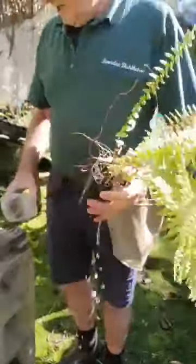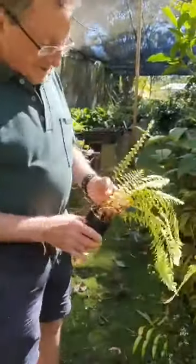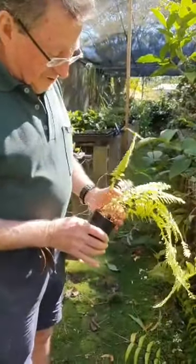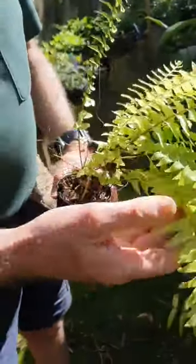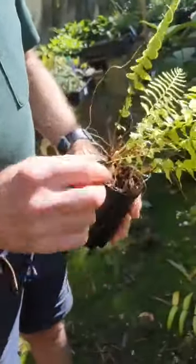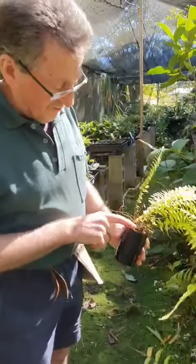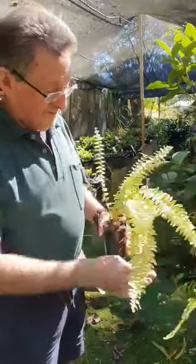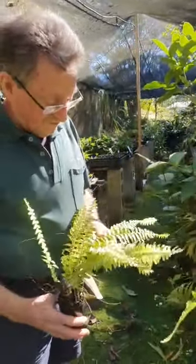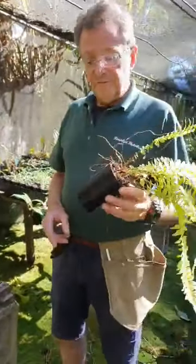This is an example of a fern that you divide — it's a variegated Boston-type fern. See how the babies come up through here. The mother plant is a beautiful plant and we're slowly taking the babies off and potting them up. Very interesting fern — the way the variegations are. That's an example of a plant that you can grow by division.